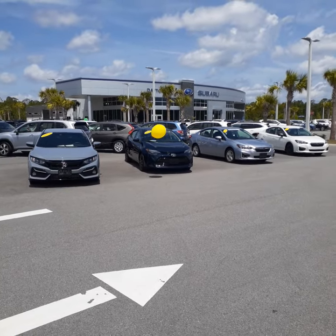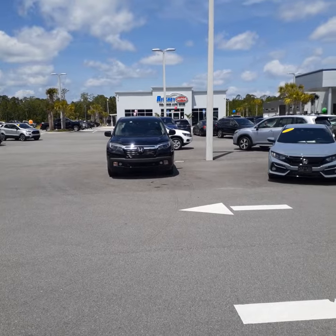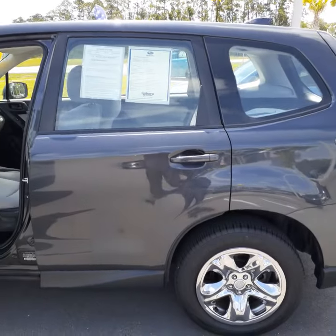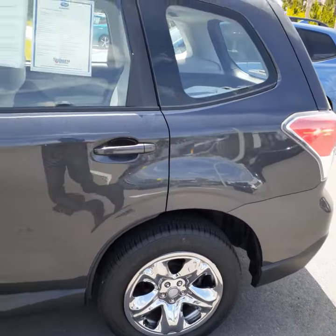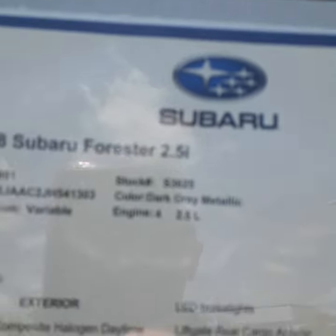Ariel, how are you? This is John with Subaru of Daytona and Richie Otos located here on Tomoka Farms Road. I want to thank you for your inquiry on the 2018 Forester Dark Gray Metallic. Beautiful car, in excellent condition. I believe it only has 19,000 miles.